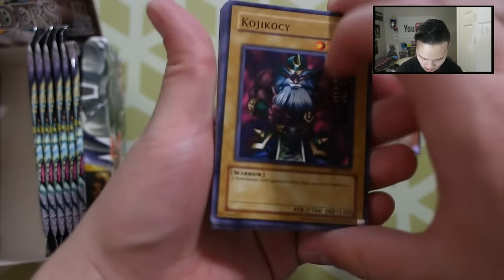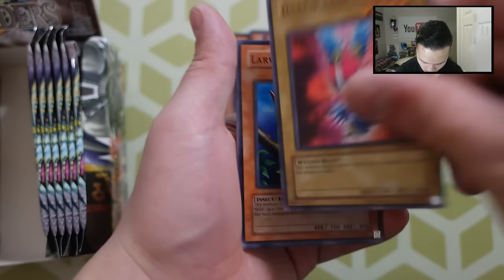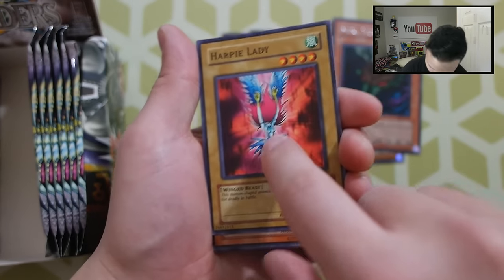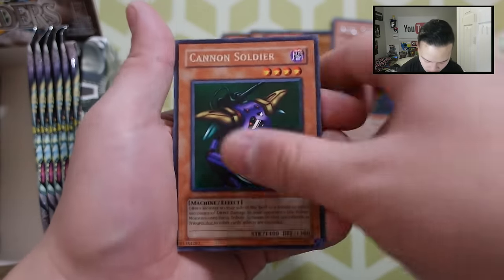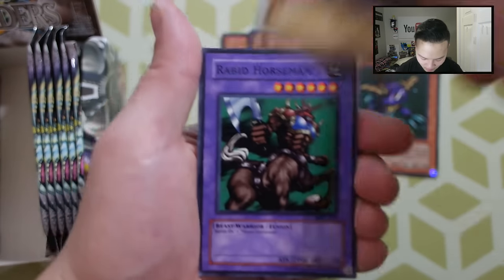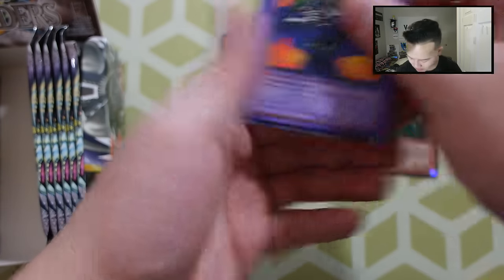So there you go on the first side. Can we pull a Gate Guardian piece in this? Let's go — Kochi, Kochi, Harpy Lady. Look at that artwork. The Larval Moth, Killer Needle, Cannon Soldier, Crass Crown, Guardian of the Labyrinth, a Rabid Horseman, Gyotia, and The D-Knight. Let's go to the next pack and see what we're able to get.